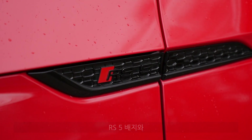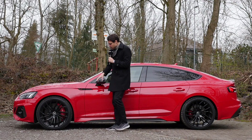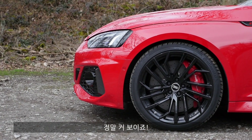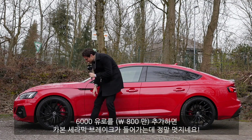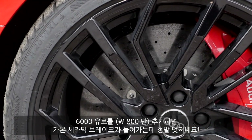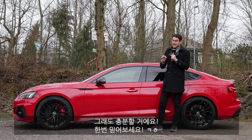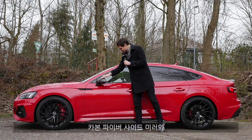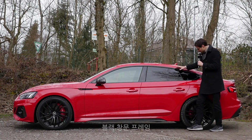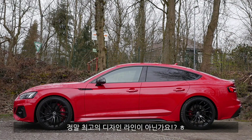RS5 badge here, then the lower area with the carbon fiber spoiler in this carbon fiber package. We get 19 or optional 20-inch wheels — these are the 20-inch wheels in black, really massive styling. 6,000 euros extra for the carbon ceramic brakes in the front. In this segment you only get them in the front, but trust me, that's enough. Carbon fiber here also for the side mirrors, so a lot of cool design elements. Black frames around — in the styling, pure awesomeness.